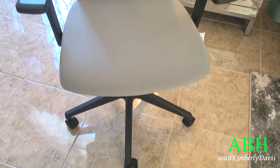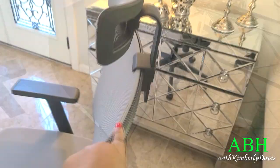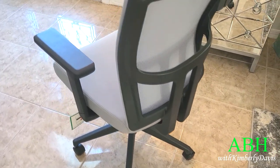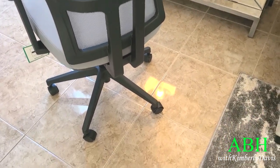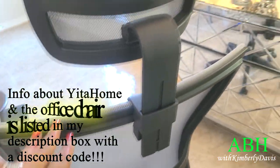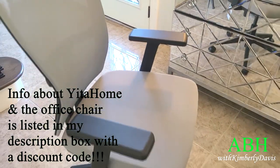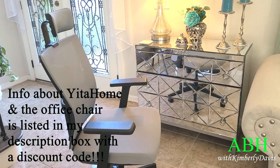I love the sleekness of this chair, the support — it's very well made — and the fact that it has 360-degree rolling wheels. Information about this office chair by Yotta Home and a discount code for 20% off will be listed in my description box down below for all of my blessed family members.